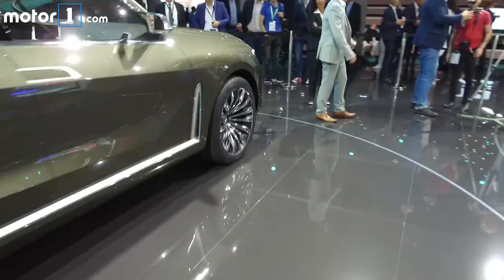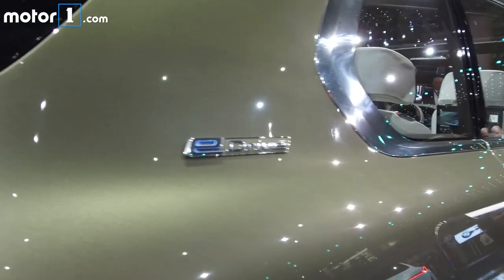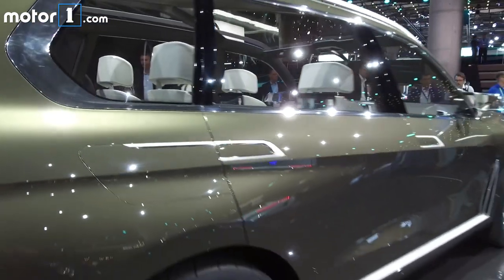This eDrive badge indicates that this is a plug-in hybrid, which will probably join traditional turbo engines when the X7 gets to production.